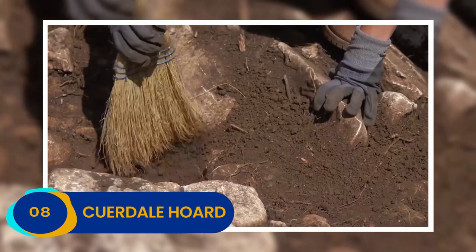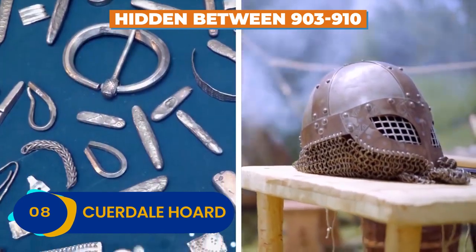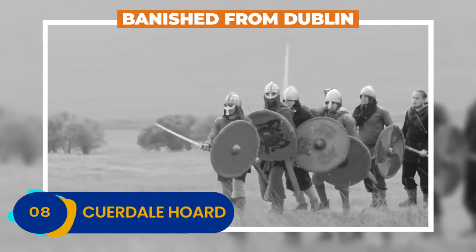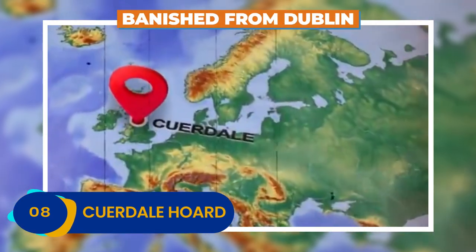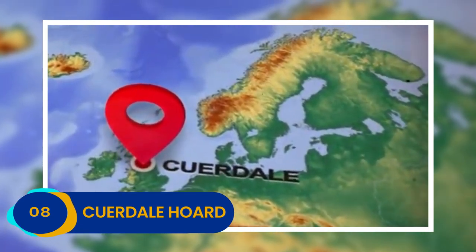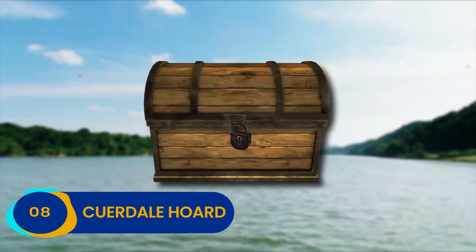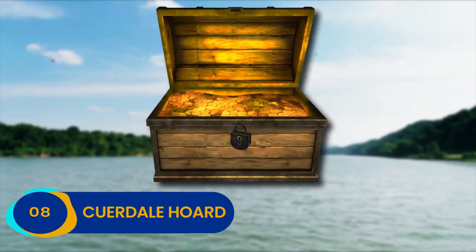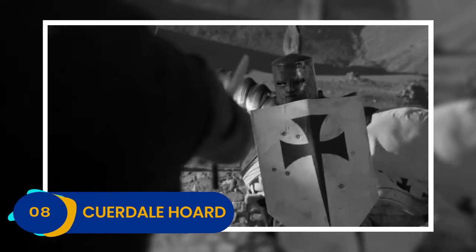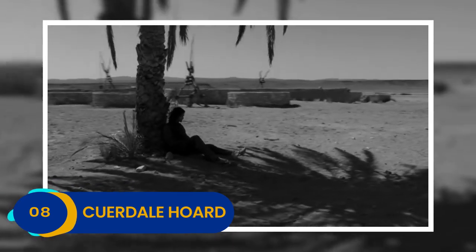Tracing the treasures, scholars deduce that the giant hoard was hidden between 903 and 910, which coincides perfectly with the time the Vikings were banished from Dublin. In a bizarre twist, the River Ribble is home to some interesting folklore that predates the find — specifically that if you look upriver, you will come across the biggest treasure in all of England. Whether Viking lore fused with local legend to create the story, or if it was just a lucky guess, we might never know.